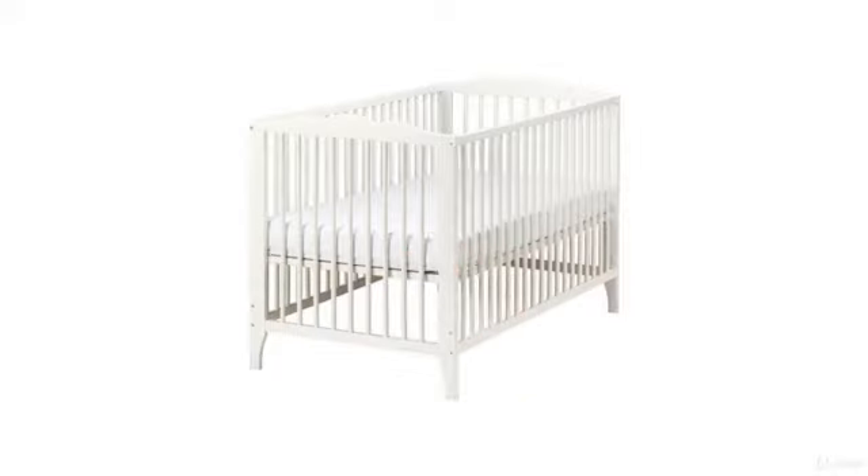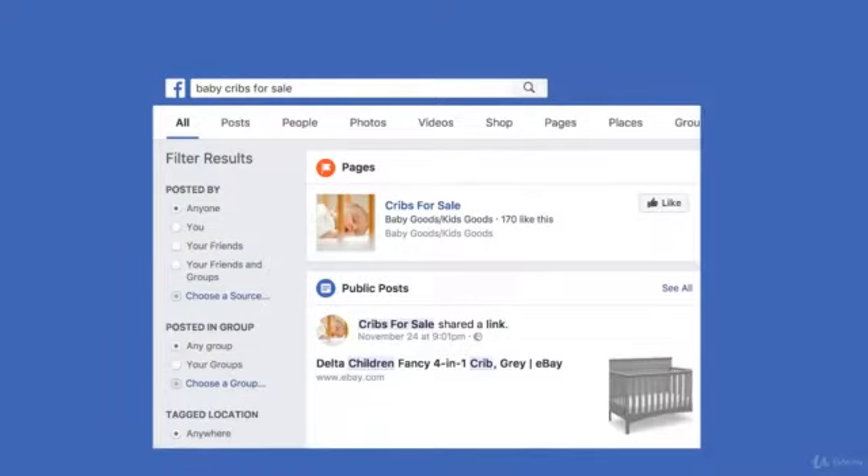An example of a soft signal might be: let's say we sell baby cribs and we monitor people who are researching baby names. This intent tells us that in several months' time, this same person will be needing to shop for a baby crib.